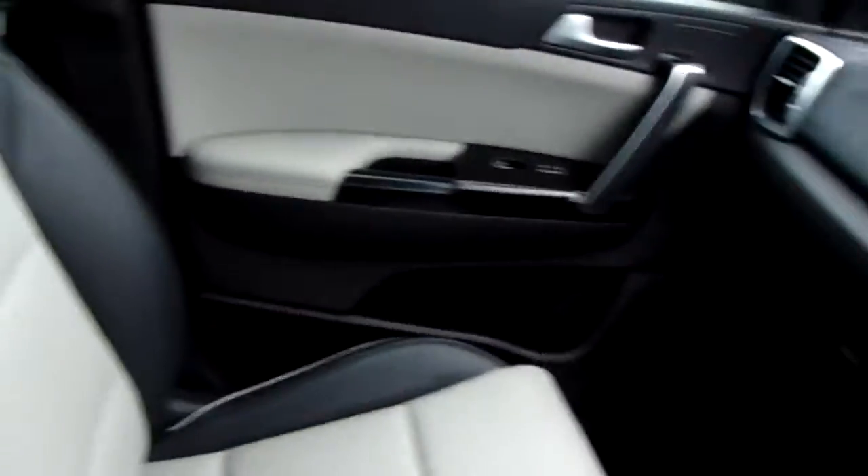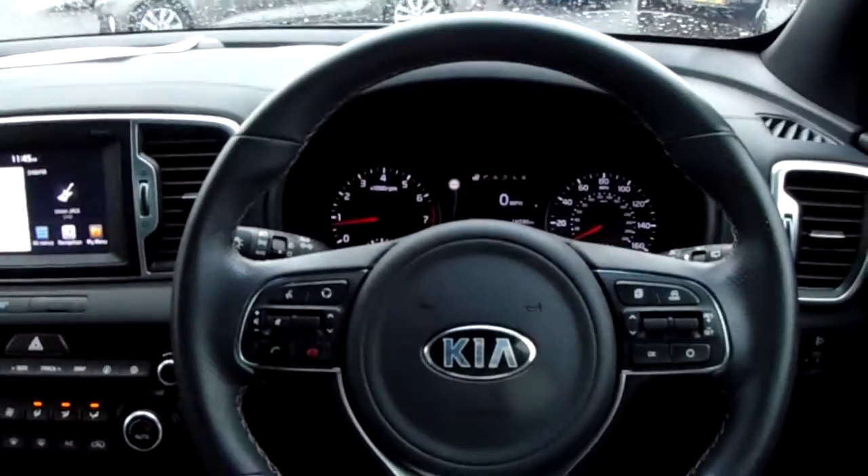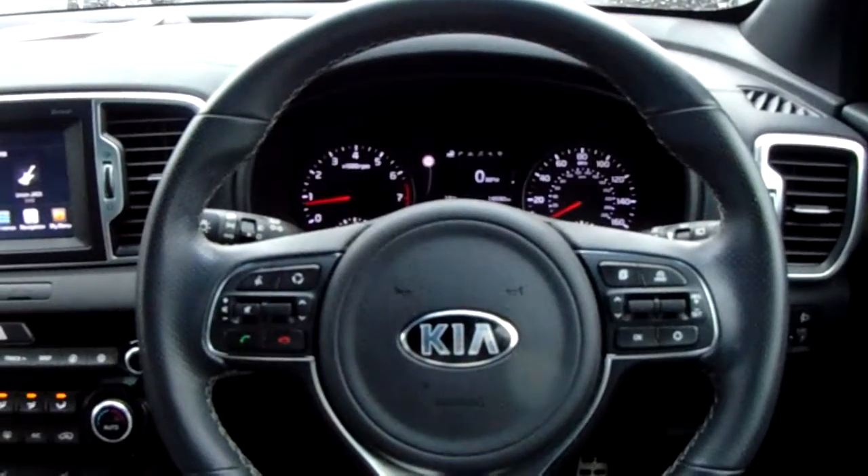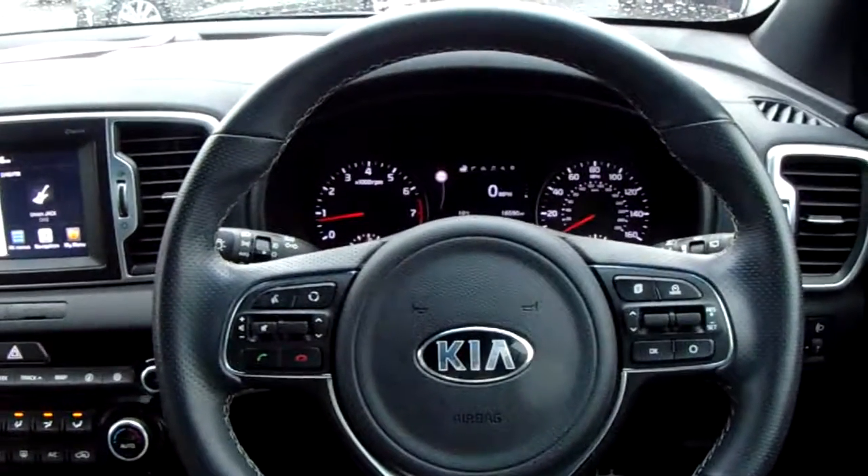If you'd like any more information on this car, or you'd like to come and view it for yourself, just give us a visit in our showroom on Parkway Avenue in Sheffield. Thanks for watching.